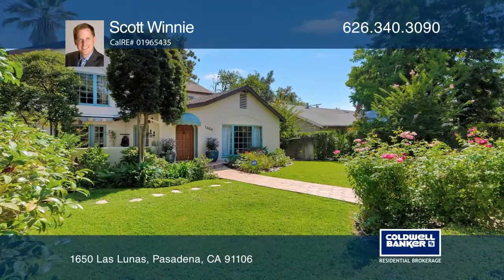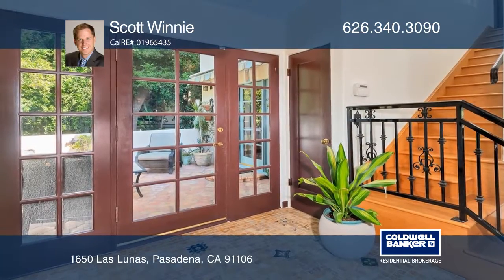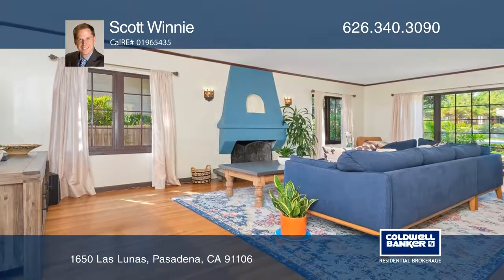This four-bedroom, two-bath home is located on a tree-lined street in the heart of Northeast Pasadena. It's hard to miss the lush landscaping inviting you into this Spanish gem.